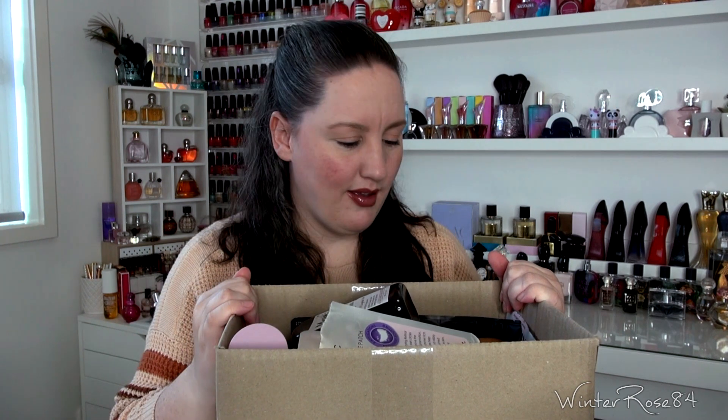Hi everyone, so this video is a beauty trash empties video. I've got a box of empties in front of me that I've been using — at least the things that I've remembered to save. Let's go through what I've used up and I will share my thoughts, and yeah let's get into it.